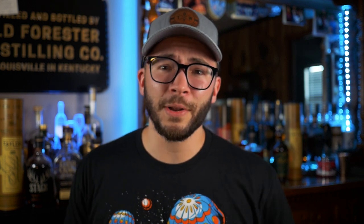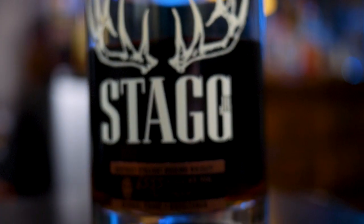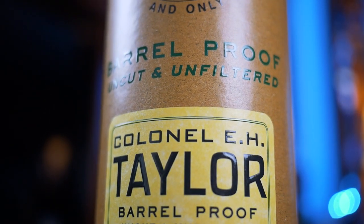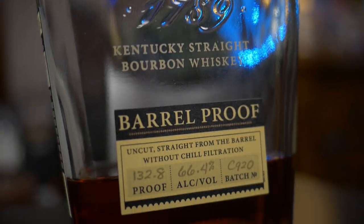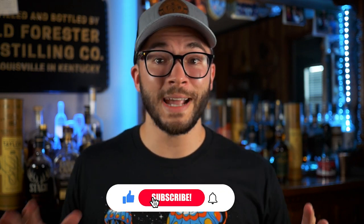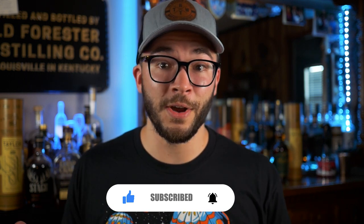I have four bottles blinded in front of me. We're going to go through them and I'm just going to pick which one I like compared to the other ones. The bottles we're dealing with: Jack Daniels single barrel barrel proof, Stagg Junior batch 15, E.H. Taylor barrel proof, and Elijah Craig barrel proof C920. These bottles range from pretty easy to get to unobtainable, but it will be kind of fun to see if some of the bottles that are a little easier to get can hold up against the E.H. Taylor barrel proof, which is just so hard to get.